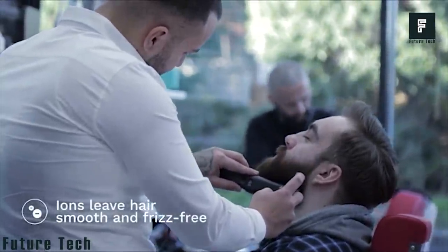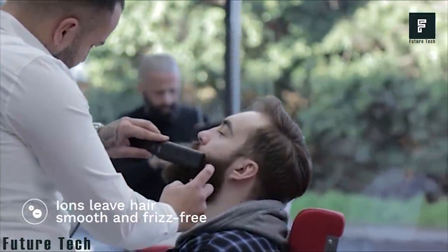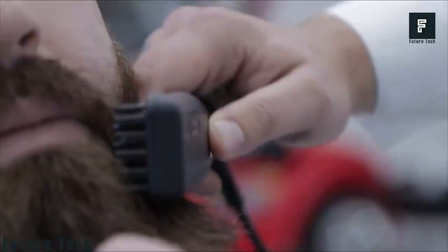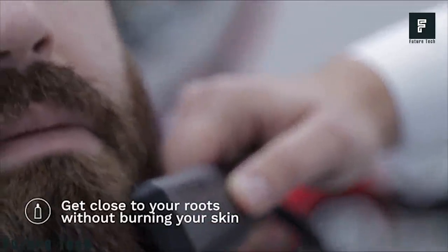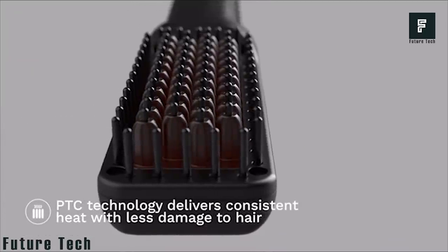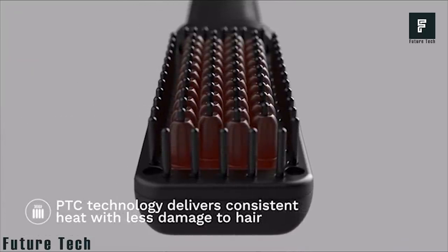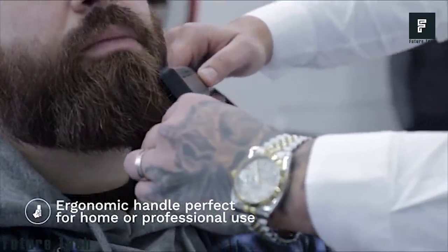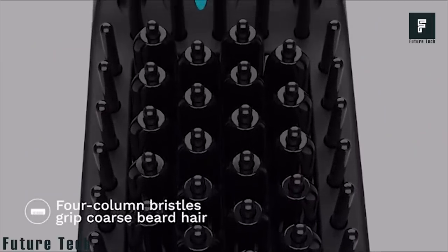All you need to do is plug in the straightener and press the on button. Allow the comb a few minutes to heat up, then begin brushing your beard. The company claims that most beards can be tamed and managed in just two minutes, meaning you will not be adding an excessive amount of time to your daily routine. The best part is that this comb can be used on normal hair as well, so you can straighten both your beard and head hair in a matter of minutes.